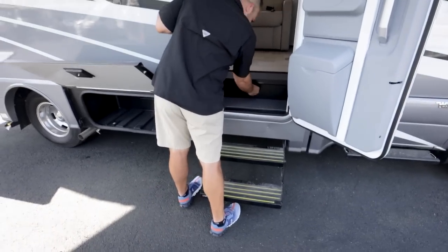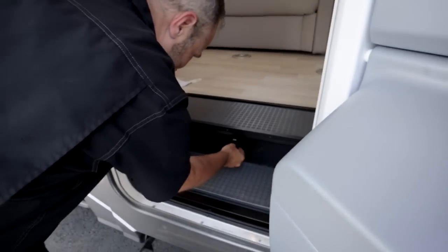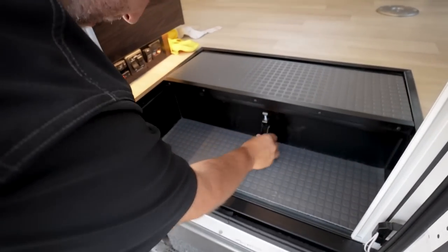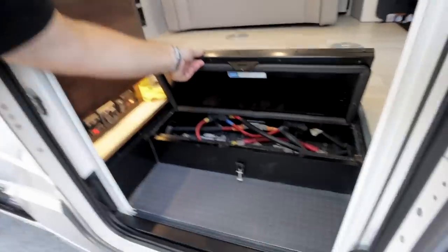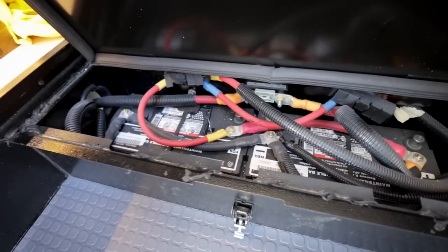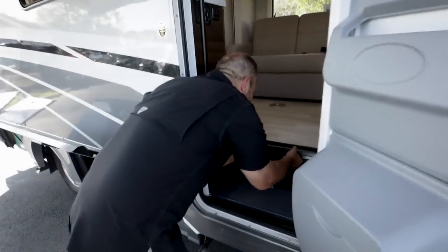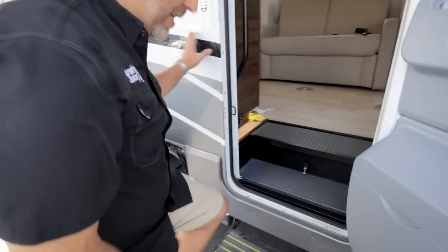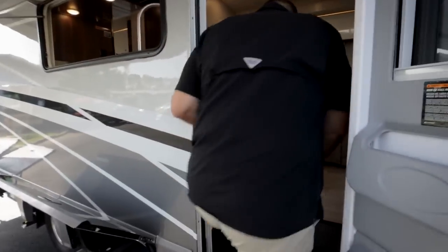Under the entry step there's a hidden compartment — lifting up reveals two batteries. Sunshine State RVs has been swapping these out for lithium batteries, which are direct drop-in replacements for the stock batteries.